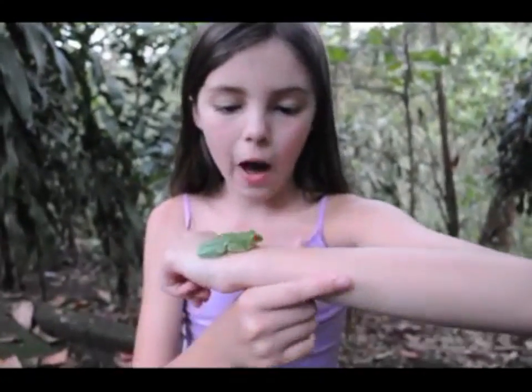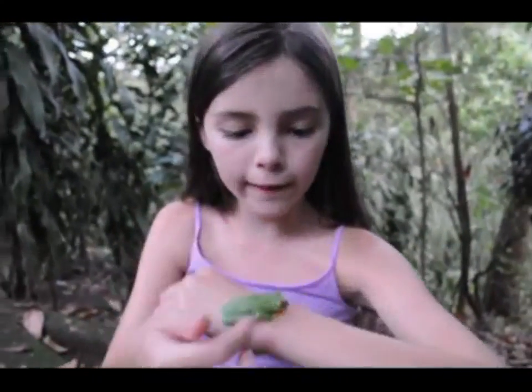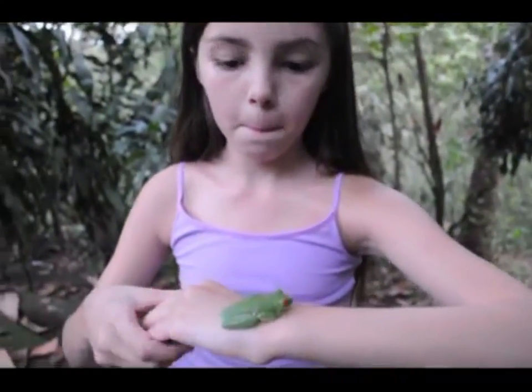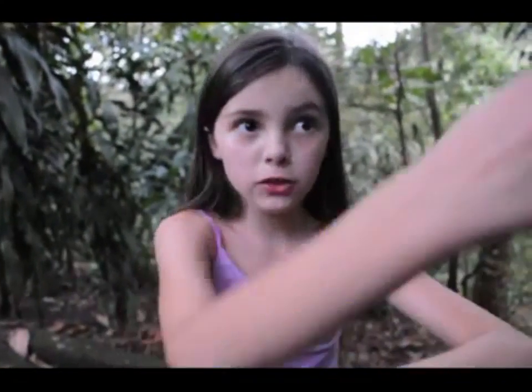This is the first red-eyed tree frog I ever got to see in the wild. You can easily see the tympanums — those round circles right behind the eye, which are its ears. They love living in the yakka trees,